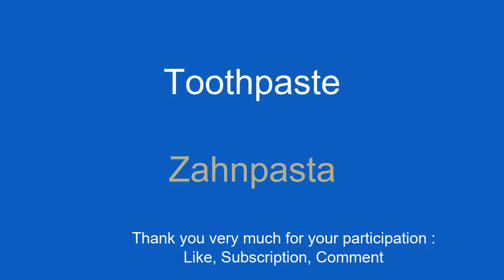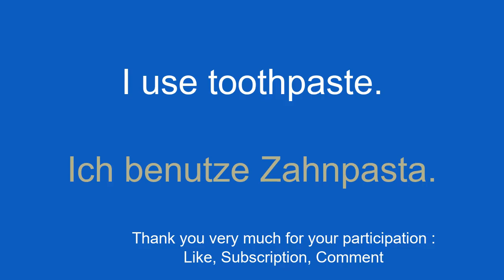Toothpaste. Zahnpaste. I use toothpaste. Ich benutze Zahnpaste.